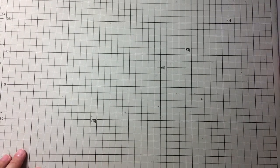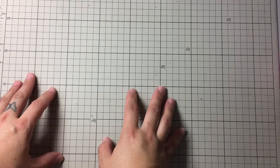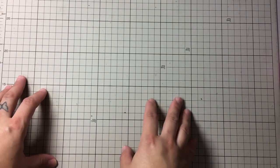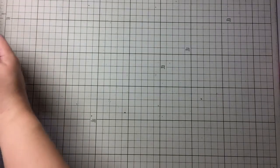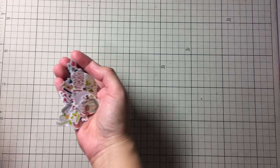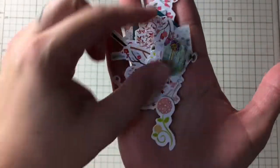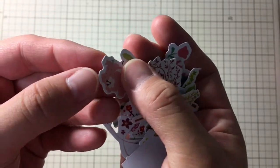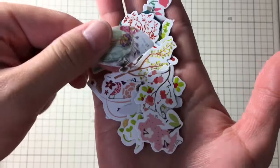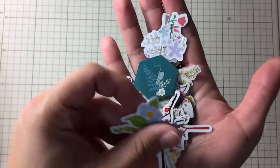Hi there, my friends! I have here for you another video showing you a happy mail that a friend of mine from the UK, Leonie, sent to me. I am speechless with such beautiful things that she sent me. First, I'm going to show you those cute stickers — so many flowers, they're like die cuts, stickers, really cute. I love everything with flowers.